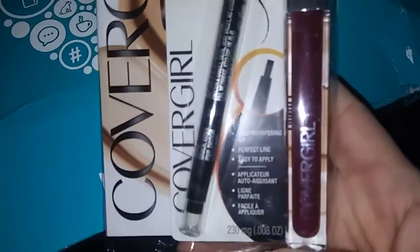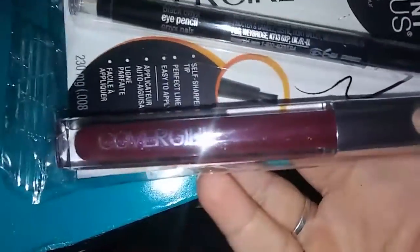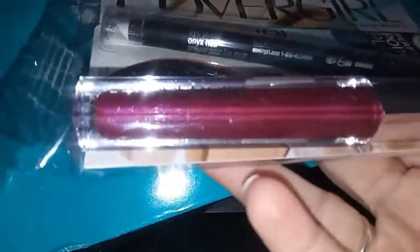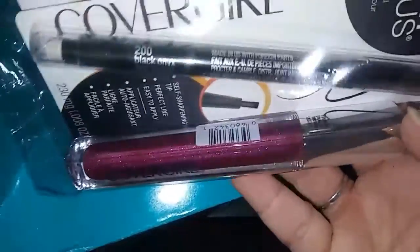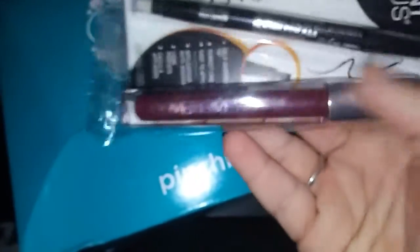The first thing I have here is CoverGirl. This is for the lips - it's a pretty color, very shimmery. Trying to figure out what color it is... maybe it has it on the bottom. There it is - it says 720, Craving Cranberry. So if you want the CoverGirl Craving Cranberry, that is what it looks like.